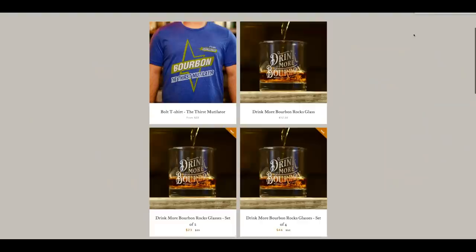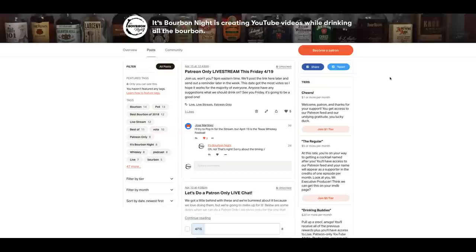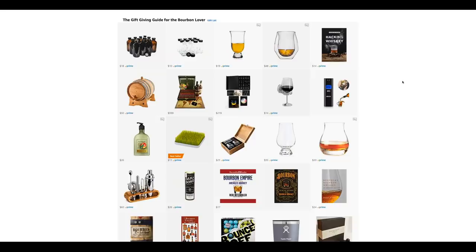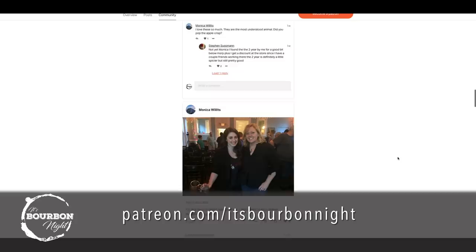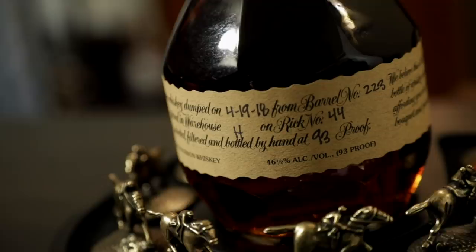We also wanted to let you know about WhiskeyAmbitions.com. It's our home on the internet for official merch, glassware, t-shirts, and so forth. So go check it out for those who are whiskey ambitious, whiskeyambitions.com. Visit patreon.com/itsbourbonnight to join our Patreon community and become a part of our bourbon discussion. You can find neat little tools of the trade that we use on our Amazon influencer page at amazon.com/shop/itsbourbonnight. And lastly, you can follow us on all the social media pages at itsbourbonnight. Thanks for watching and drink more bourbon. Like Blanton's!